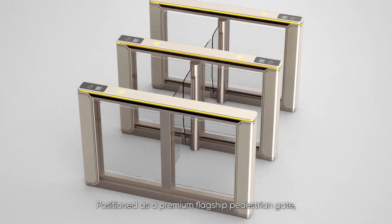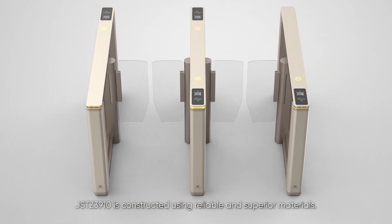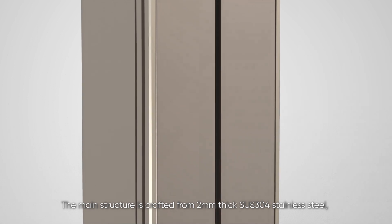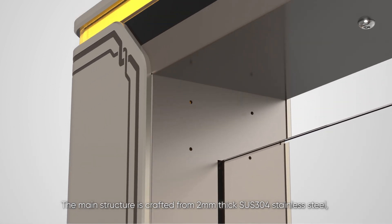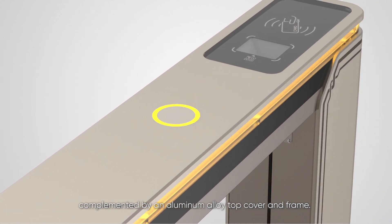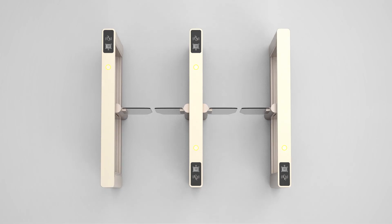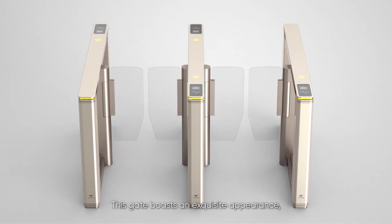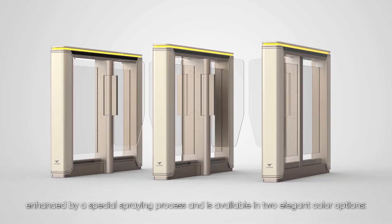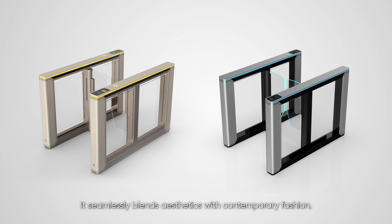Positioned as a premium flagship pedestrian gate, JSTZ 3910 is constructed using reliable and superior materials. The main structure is crafted from 2mm thick SUS304 stainless steel, complemented by an aluminum alloy top cover and frame. The swing barrier features sturdy tempered glass. This gate boasts an exquisite appearance, enhanced by a special spraying process, and is available in two elegant color options: gold and silver. It seamlessly blends aesthetics with contemporary fashion.